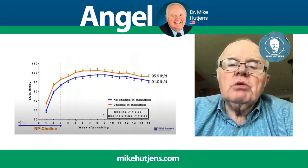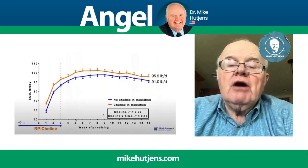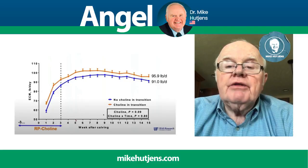Certainly, rumen-protected choline appears to have some new opportunities to be placed in high-producing dairy cow rations and animal health during the transition program.